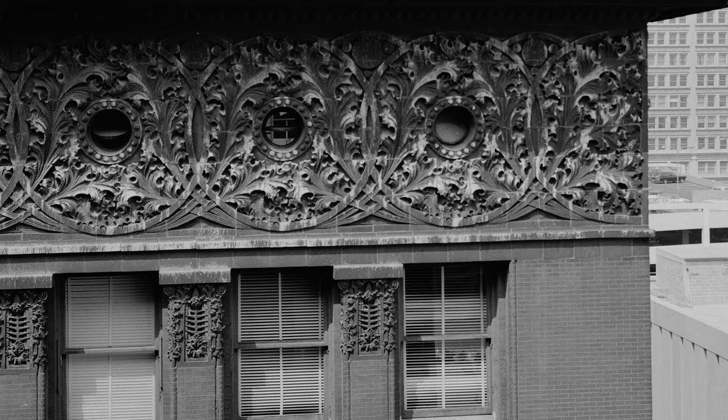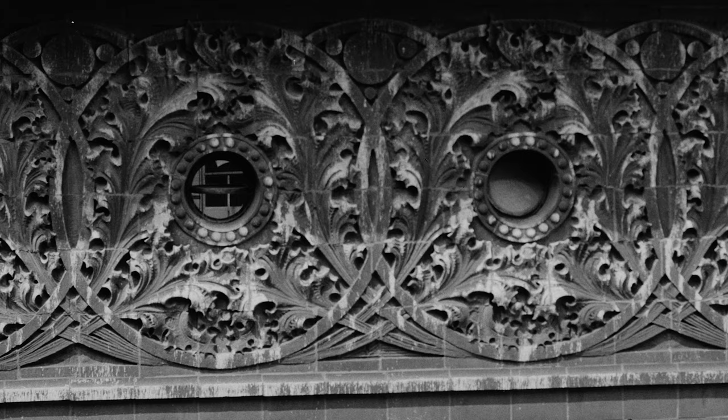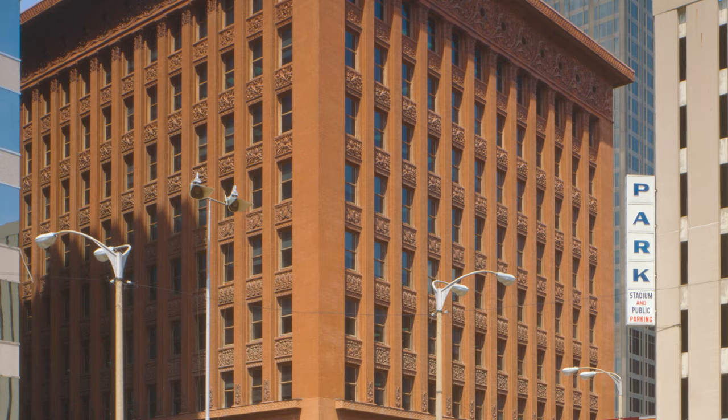The frieze is pierced by unobtrusive bullseye windows that light the top floor. One of Sullivan's primary concerns was the development of an architectural symbolism consisting of simple geometric structural forms and organic ornamentation. The Wainwright Building, where he juxtaposed the objective tectonic and the subjective organic, was the first demonstration of this symbolism.